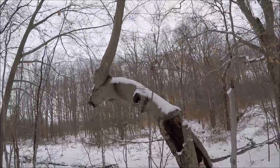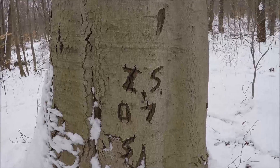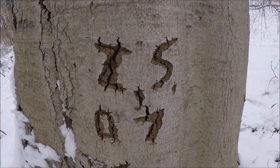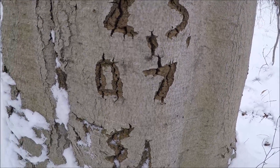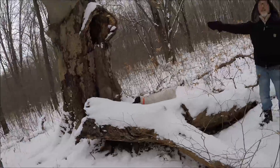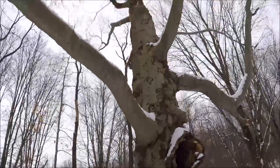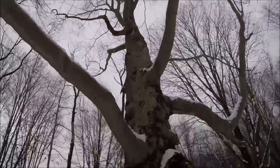We found this crazy looking hollow tree. Someone carved their name on a tree right here — ZS initials, or Z plus S, who knows. But in 2007. Check out this monster tree, wow.